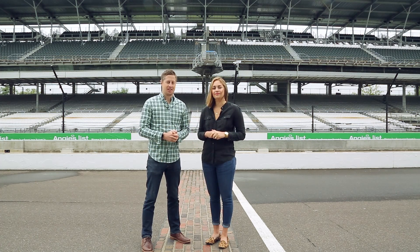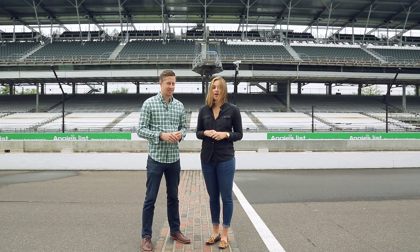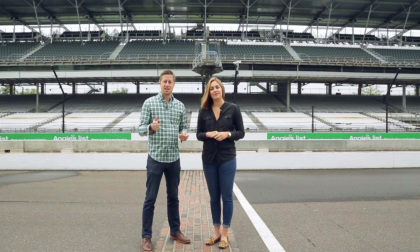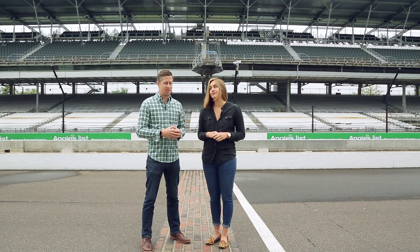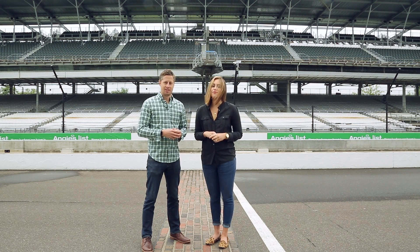We are standing at one of the most famous landmarks in the country, and this landmark isn't made just from brick and mortar. It's made from winners, losers, memories and cutting edge technology. It's the world famous Indianapolis Motor Speedway. This race course was the first of its kind and it's seen many changes in both the auto industry and the technology field. And that's why we're here today to explore how technology is used in the racing world.